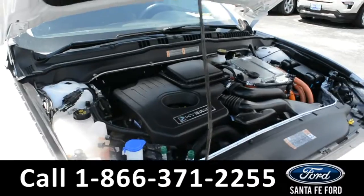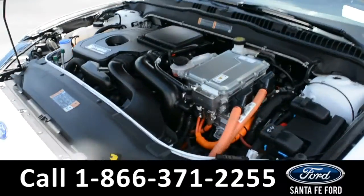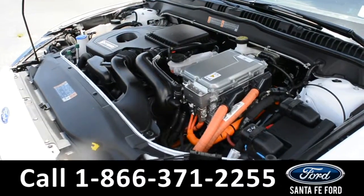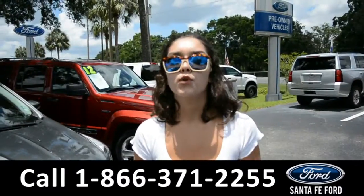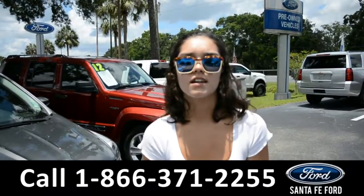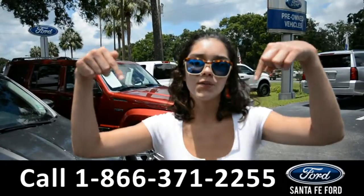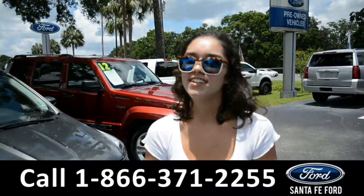Under the hood is a 2.0 liter I-4 engine. For more information on this particular vehicle, please visit our website at SantaFeFord.com or give us a call at the number listed below. My name's Anna. Thanks for watching. Thanks.